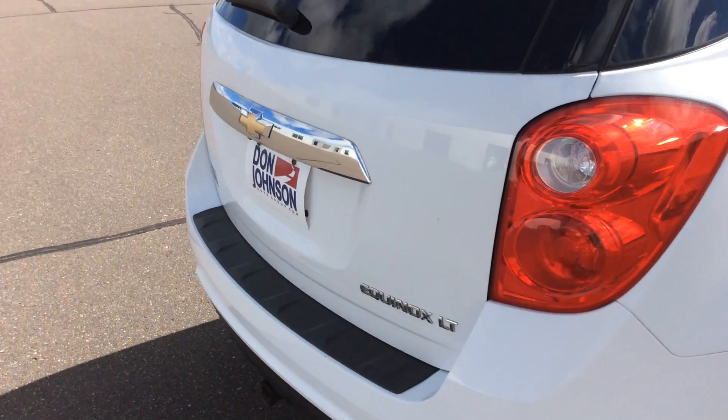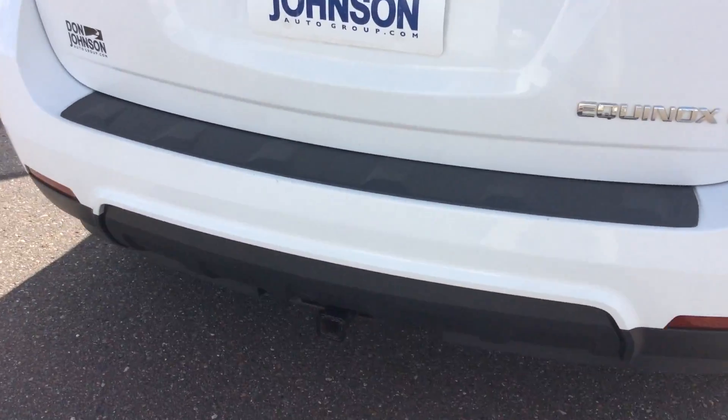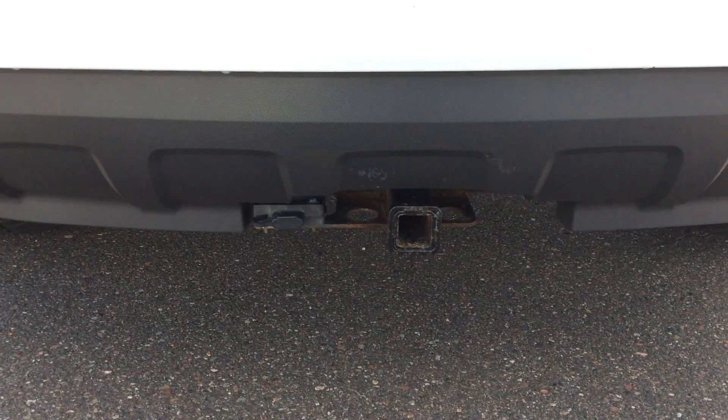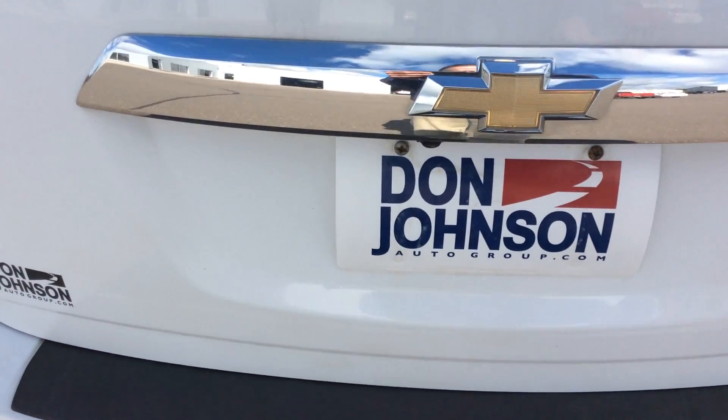Coming around to the back side of the Equinox, you'll see that this particular one does have a little hitch on it, and that's going to give me a towing capacity of 1,500 pounds. So if I have a small utility trailer or something like that that I need to move around, it's going to be very versatile for that.